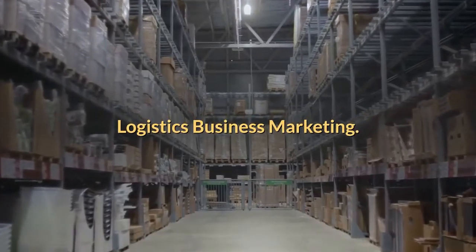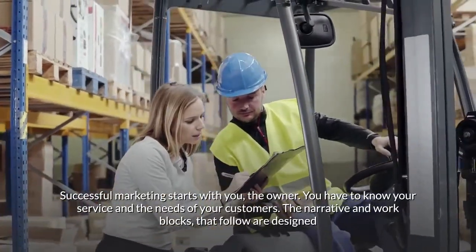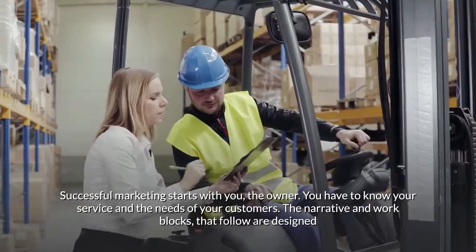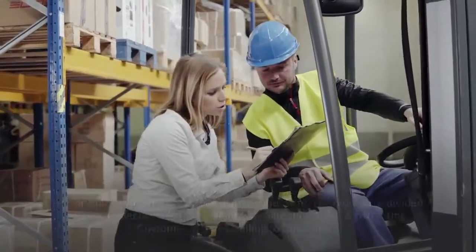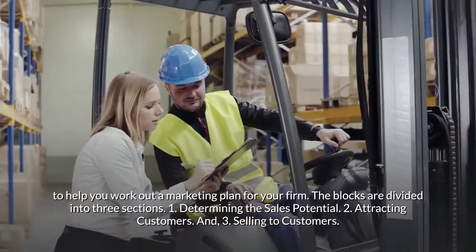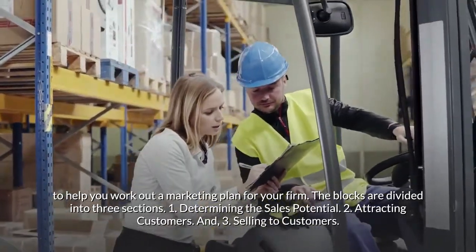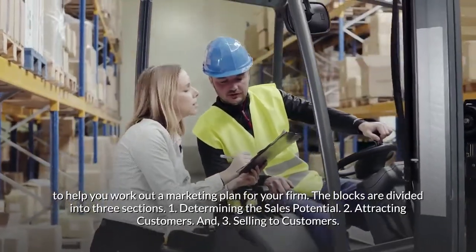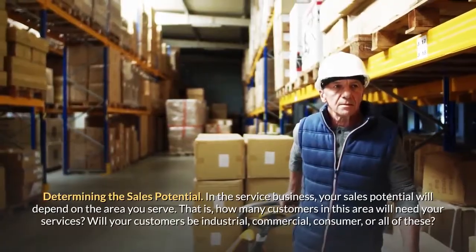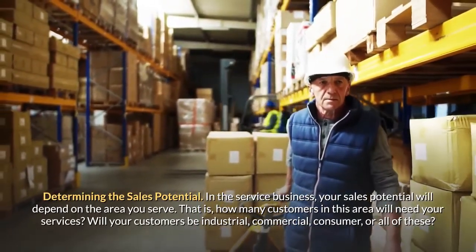Logistics business marketing: successful marketing starts with you, the owner. You have to know your service and the needs of your customers. The work blocks that follow are designed to help you work out a marketing plan for your firm. They are divided into three sections: one, determining the sales potential; two, attracting customers; and three, selling to customers.